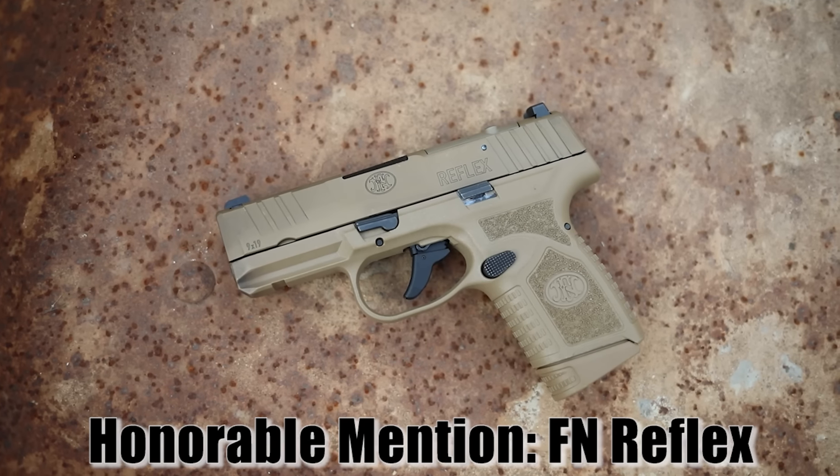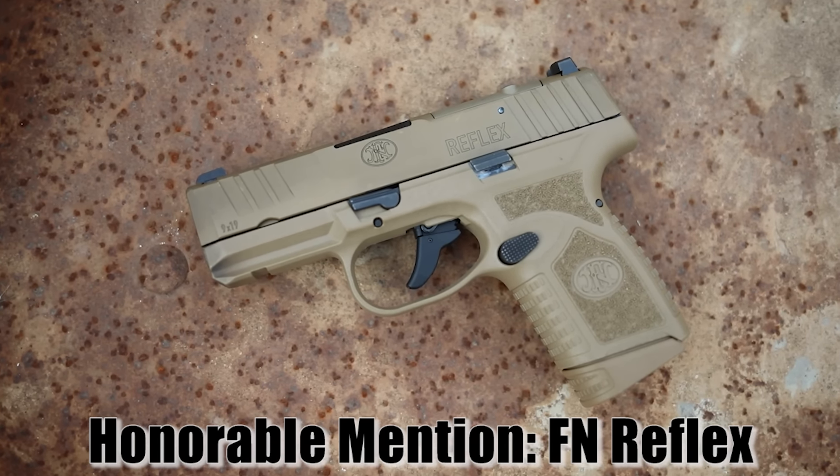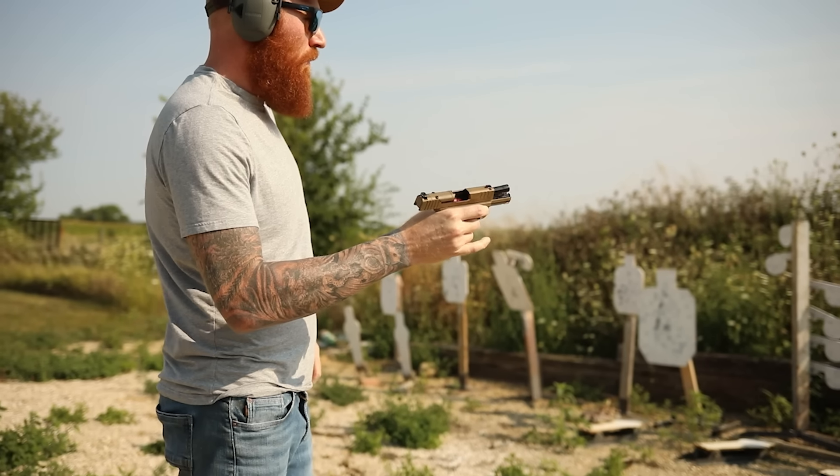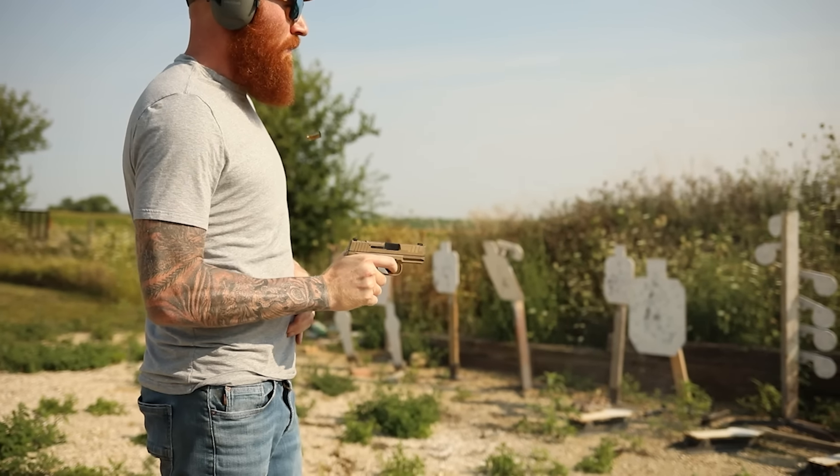As an honorable mention, I also want to mention the PSA Dagger and the FN Reflex — the Reflex was a good gun, just not better than the ones on this list, and it's more expensive than a lot of them, so I left it off. That said, if that's your carry gun, don't get upset — it's pretty decent.